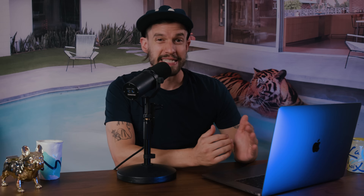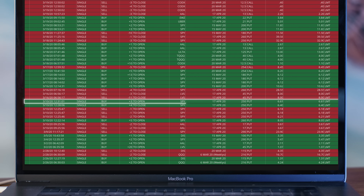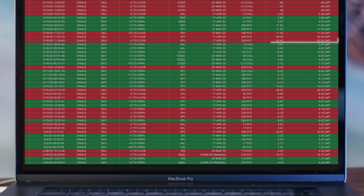You can leave an extra contract as a runner to see what happens, and maybe you'll make more money on that one contract. But as I say, pigs get fat and hogs get slaughtered — so lock in the profit as soon as you can. I played SPY puts a few more times: I bought three contracts for $661 on March 10th again and sold those eight days later for $3,290 per contract for a total of $7,887 in profit.